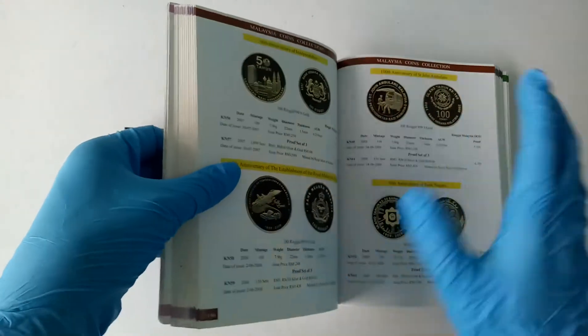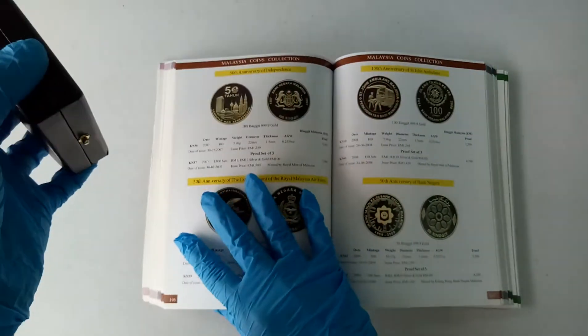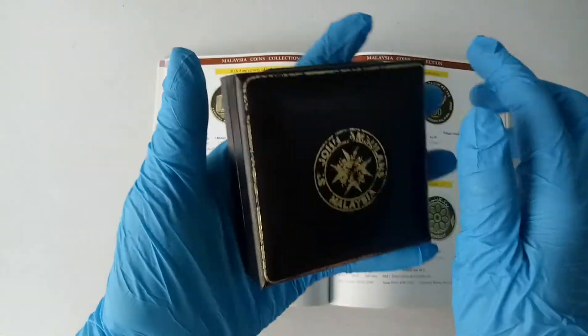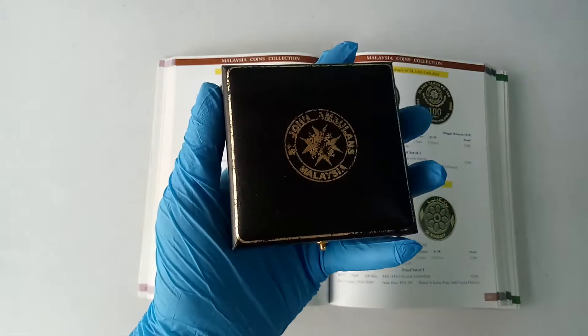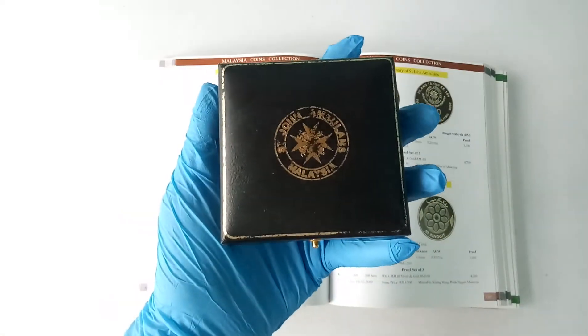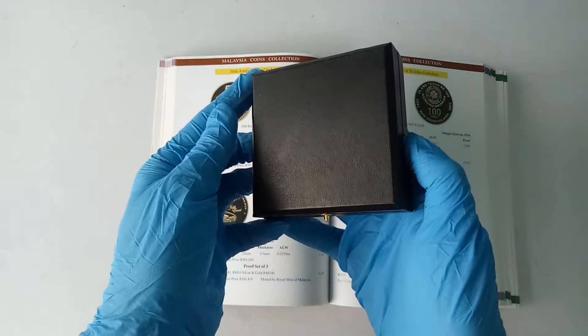Now I'm sure you are very eager to take a look at the gold coin. Let's take a look at the coin now. So if you buy the single gold coin, it will come with the original box. This is how it should look like.